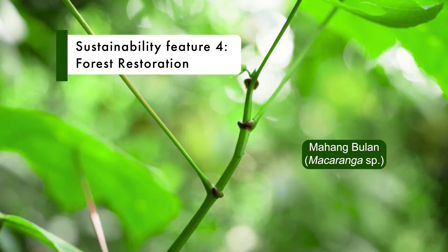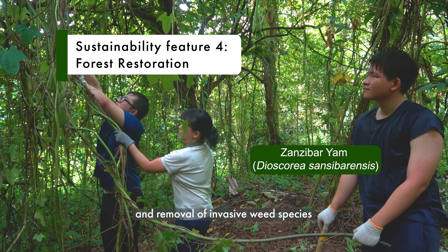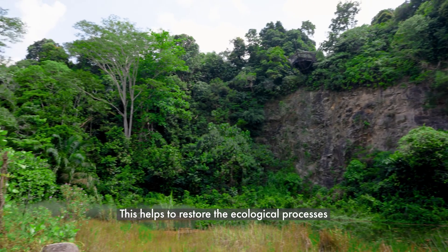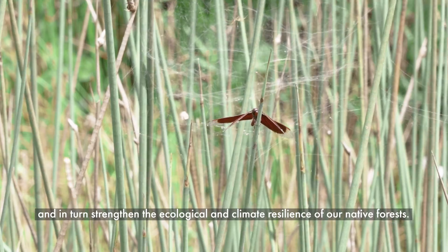To regenerate the forests here, sustained planting of native species and removal of invasive weed species were carried out in many areas of the park, such as the quarry wetland. This helps to restore the ecological processes and in turn strengthen the ecological and climate resilience of our native forests.